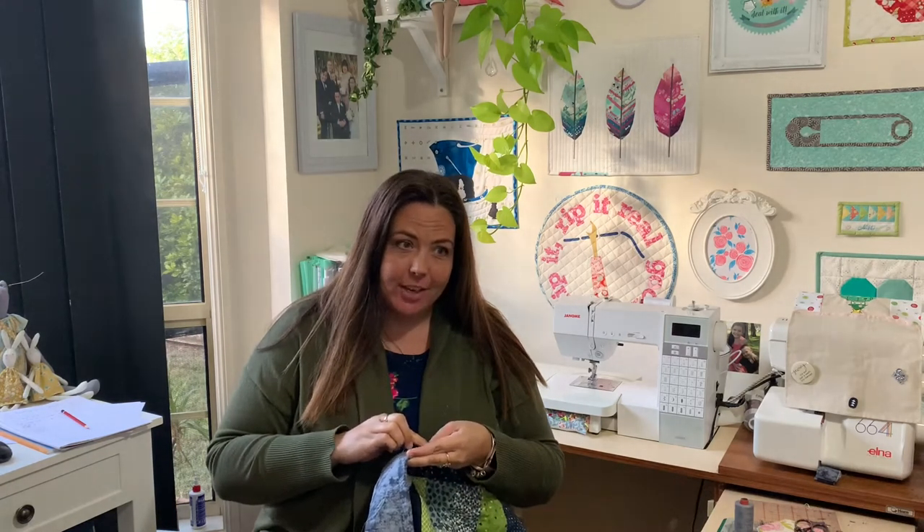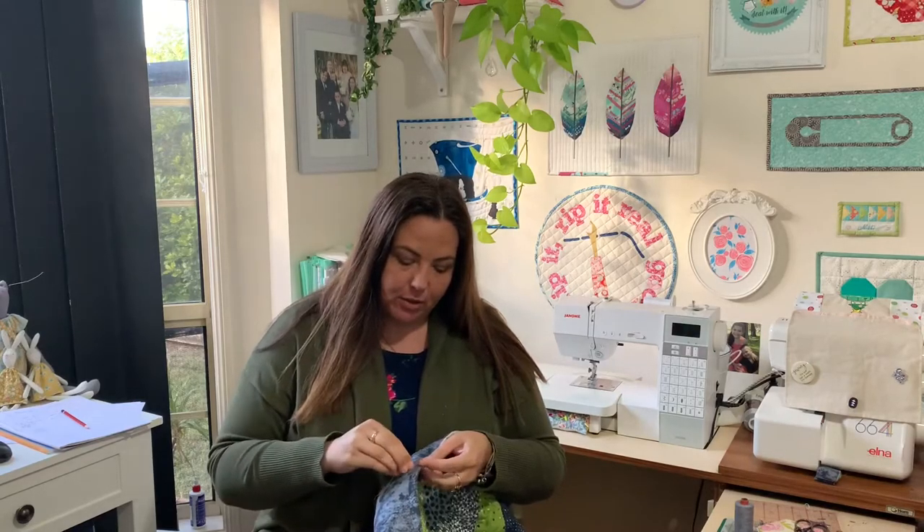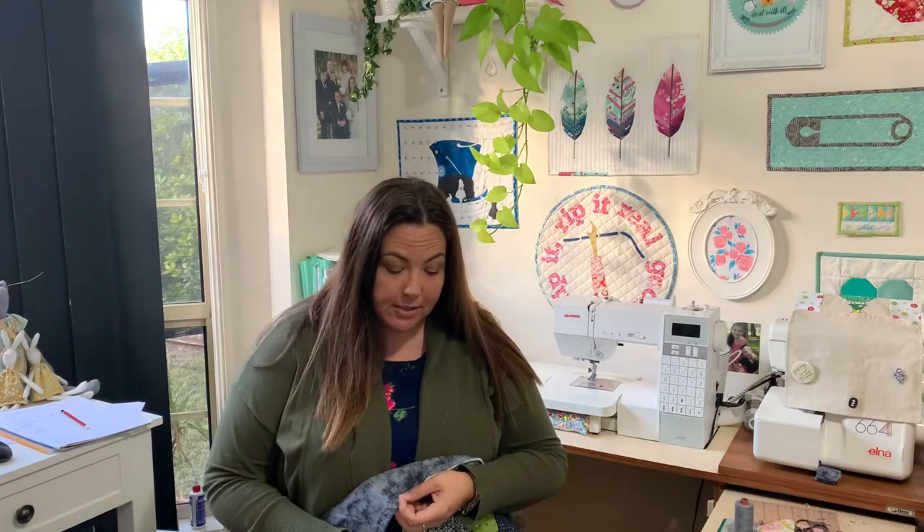It's Monday afternoon and I didn't get a chance yesterday to do any more videos because I was just tired. But I had a great day — I was tired, but I had a great day.